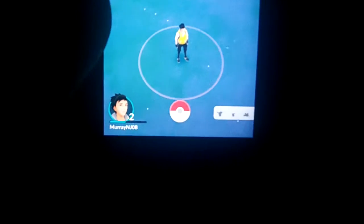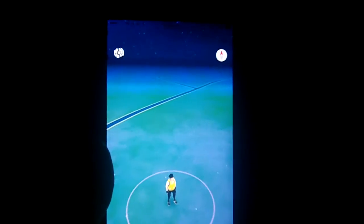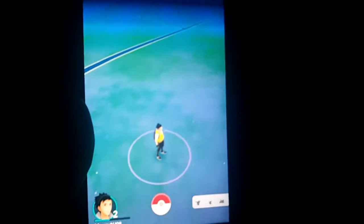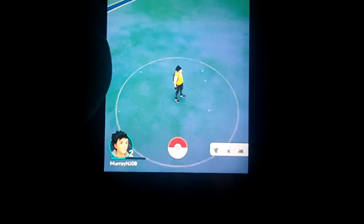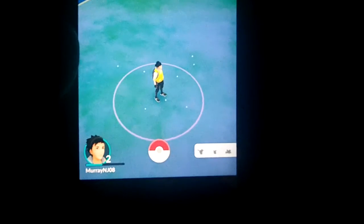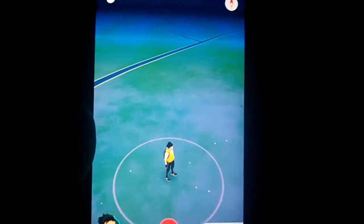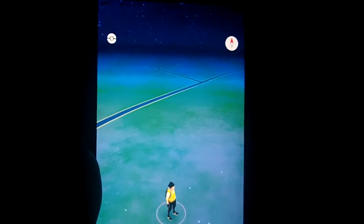Welcome everybody. This is my review of Pokemon Go. I am reviewing this on the Apple iPhone on iOS. This recently came out free in the App Store. I have been highly anticipating Pokemon Go since it was first announced. This is an augmented reality Pokemon game where it actually pinpoints your location through GPS.